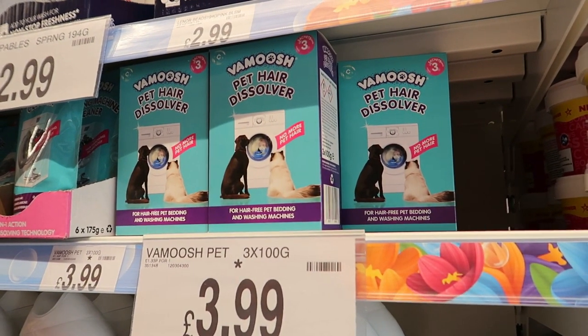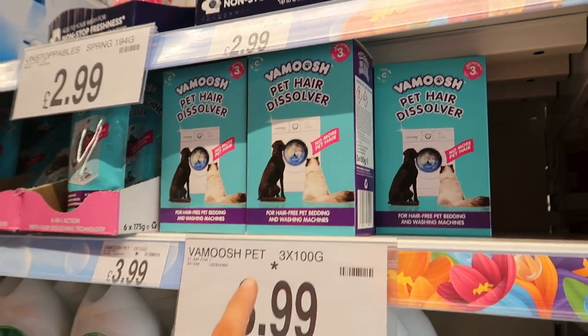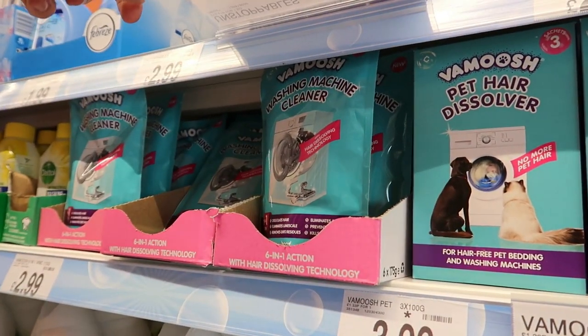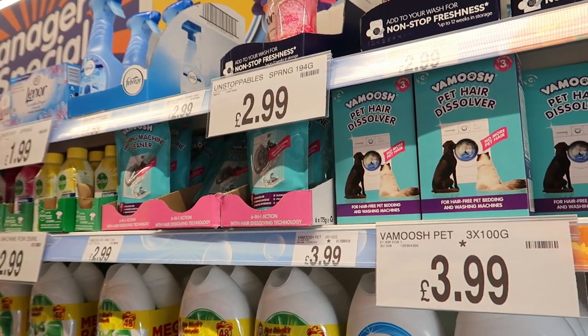Famoosh pet hair dissolver for £3.99 — has anybody tried that? Let us know what it's like. There's also a washing machine cleaner for £3 — I don't think I've seen that one in here before.